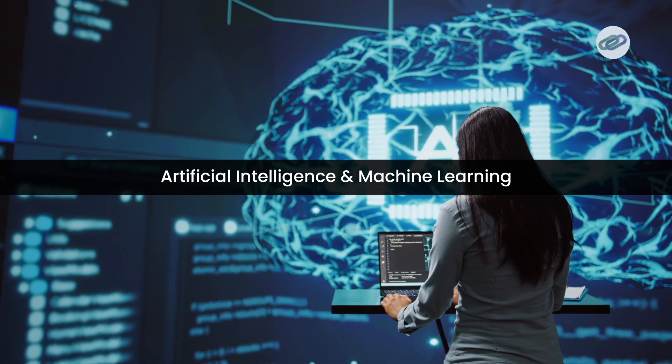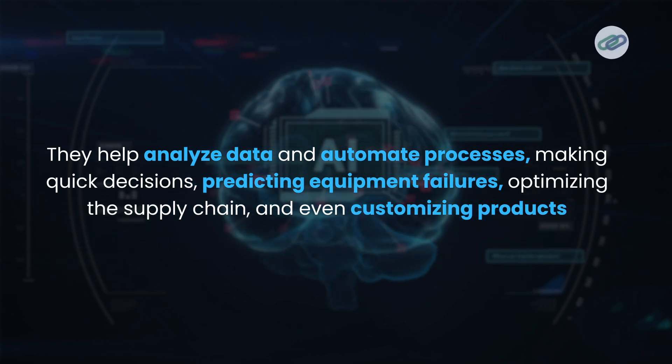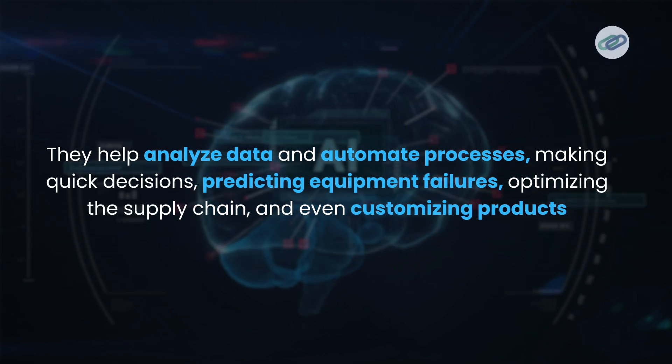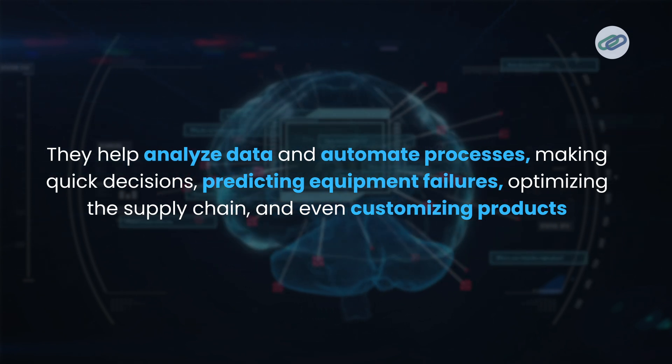Up next, we have artificial intelligence and machine learning. AI and ML are game changers for manufacturing. They help analyze data and automate processes, making quick decisions and predicting equipment failures, optimizing the supply chain, and even customizing products. They take automation and efficiency to the next level.